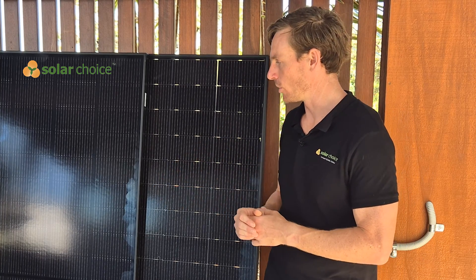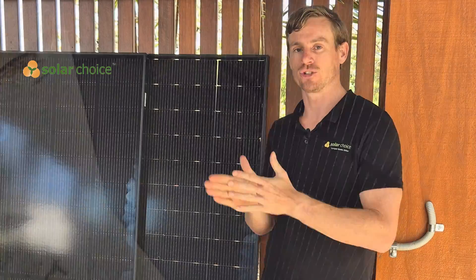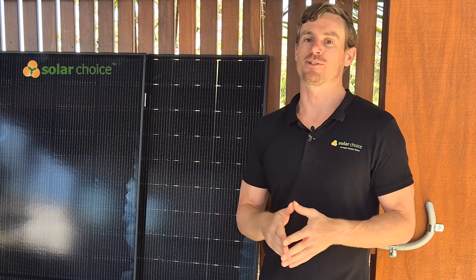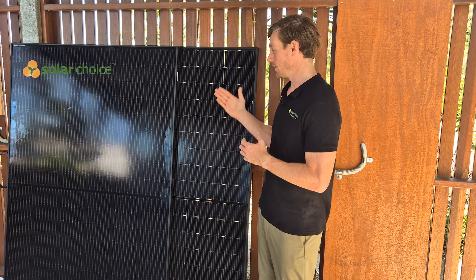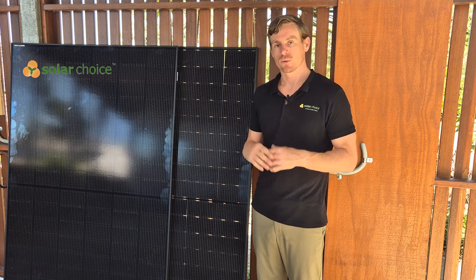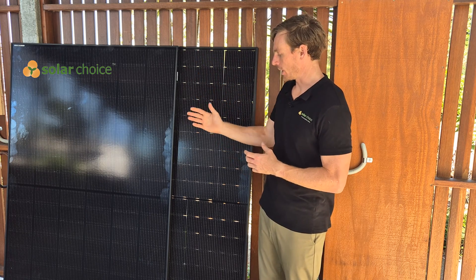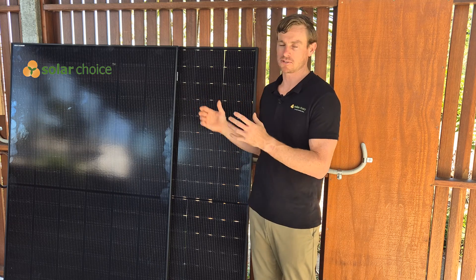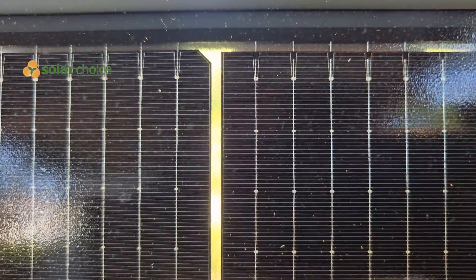Let's talk about some of the differences between those two panels, which really comes down to construction. The monofacial solar panel has a thicker 3.2-millimeter glass front sheet, and on the back it just has a plastic polymer. You can see that the black plastic back sheet is opaque, which makes the appearance of the panel quite pleasing with its all-black look. It has black frames, black cells, and presents a pretty good solution for a roof space that is visible.